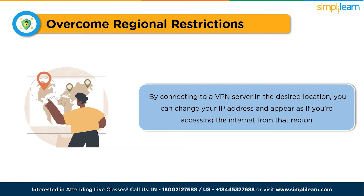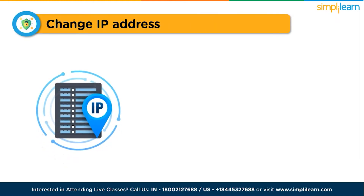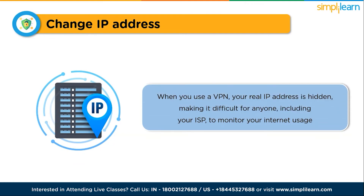Using a VPN also allows you to change your IP address, which enhances your online privacy and security. Your ISP can track your online activities and collect data on your browsing habits; however, when you use a VPN, your real IP address is hidden, making it difficult for anyone — including your internet service provider — to monitor your internet usage. By masking your IP address and encrypting your data, a VPN helps protect your identity online, preventing websites and services from tracking your activities or collecting personal information without your consent.